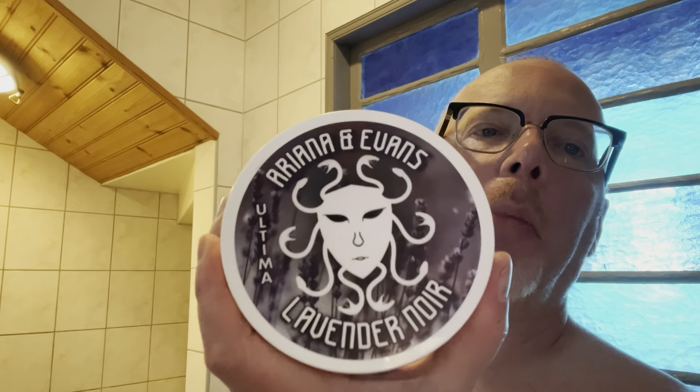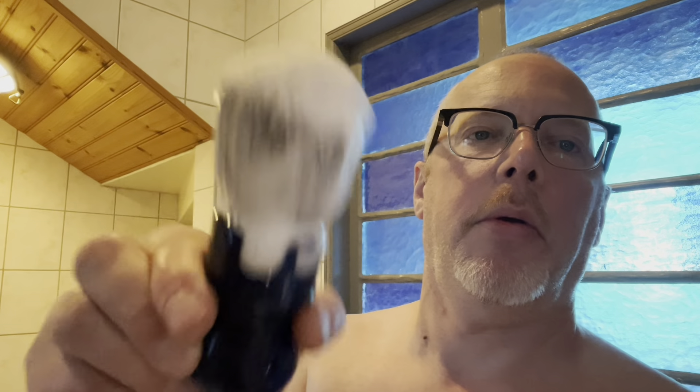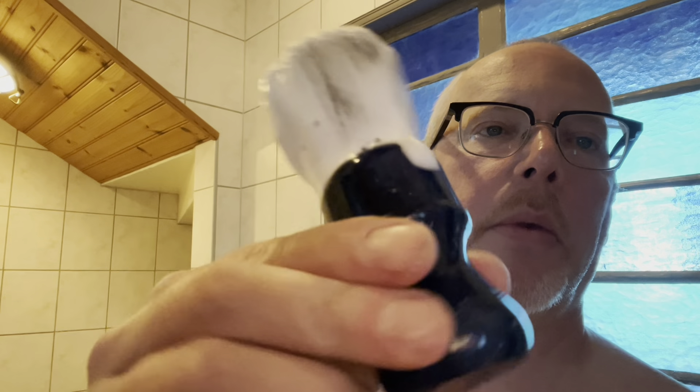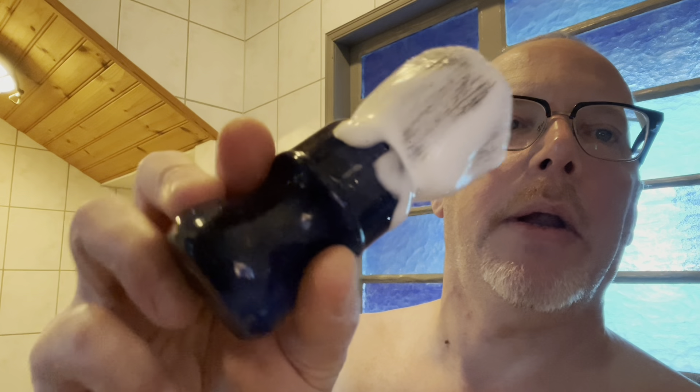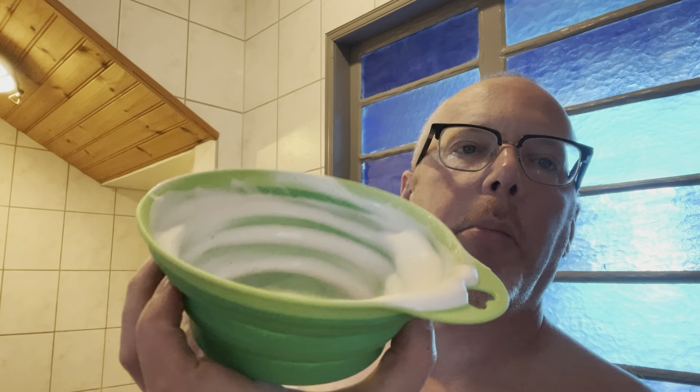Very nice soap — my first soap from the Ultima base from Ariane Evans, Lavender Noir. And of course I have the matching splash; I bought this a month ago, just got the soap. A yucky brush — the blue one, you can't really see the blue in it right now. I just bought a new bowl called an absolute pet bowl from a discount store, it cost me about two dollars.